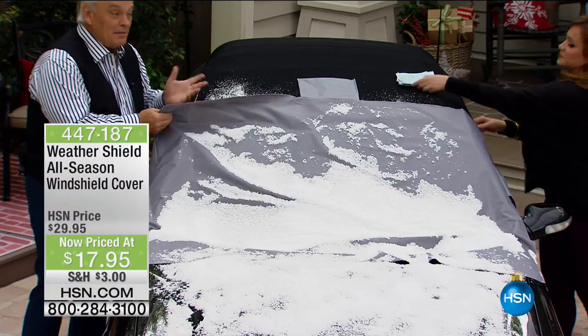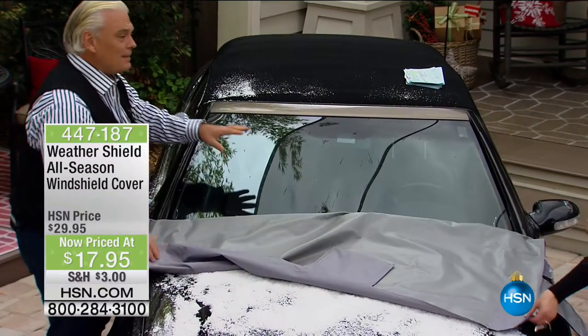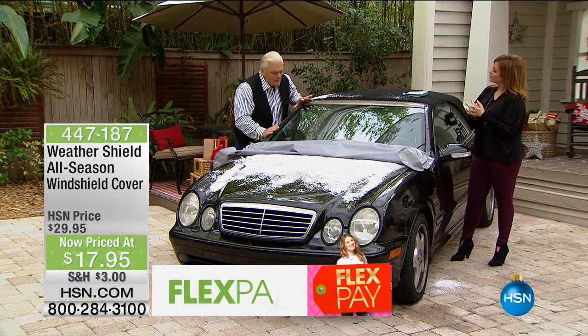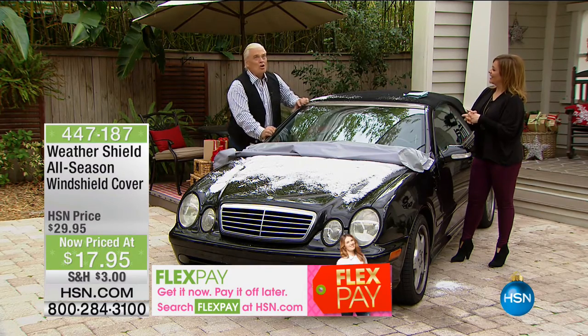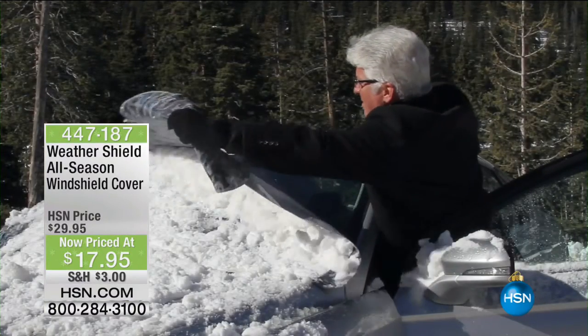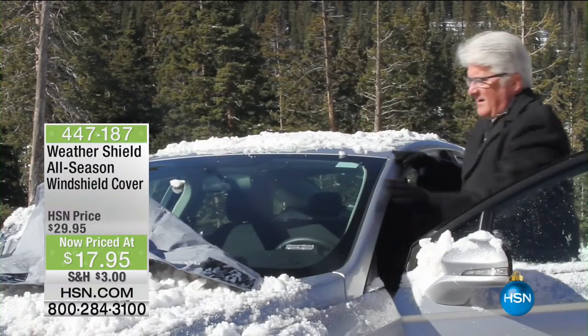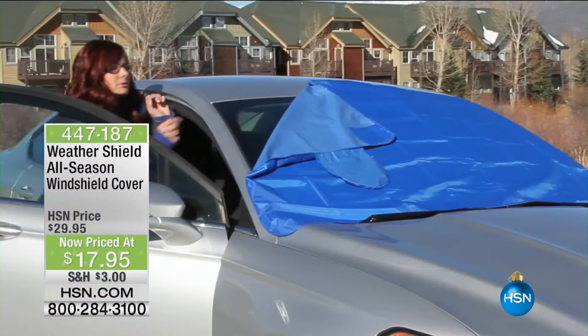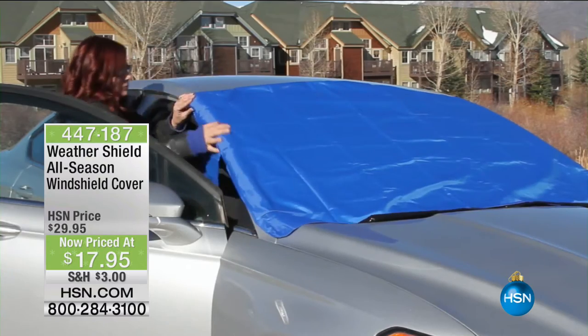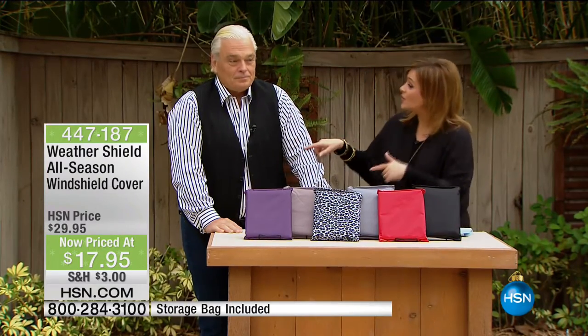Instead of all that, why not have a solution? You put it on the night before and you peel it off. A little science: in the summertime when you're golfing, there's dew on the grass. Well in the wintertime, it's the same dew, except it's ice on your windshield. Six minutes left on the presentation — lowest price we've ever done. Your item number is 447-187. The silver and the purple are in the lead, so if those are the ones you want, please order quickly.